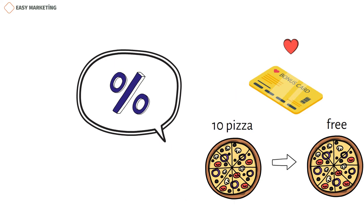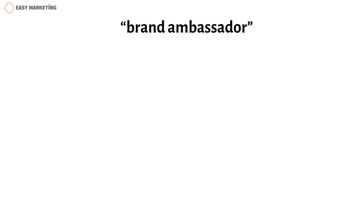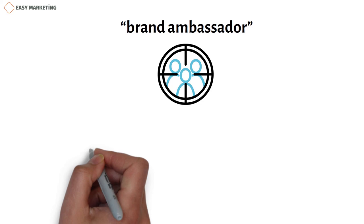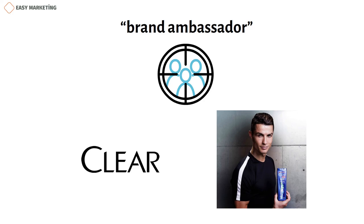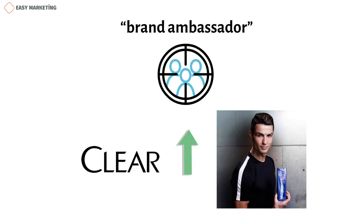Finally, the choice of the person advertising your brand — that is, the brand ambassador — is also important. The person you choose for your target audience can have a huge impact on building brand loyalty among your customers. For example, the company Clear had the famous football player Cristiano Ronaldo, who is loved by millions, advertise their brand. Praising and advertising a company through people whom customers love and trust greatly increases the buyer's faith in the brand, naturally leading to an increase in sales and brand loyalty.